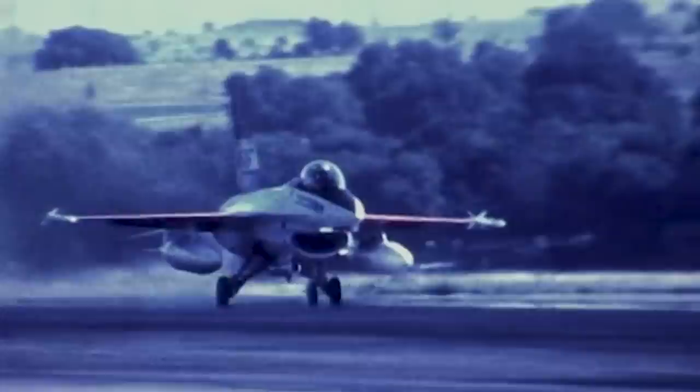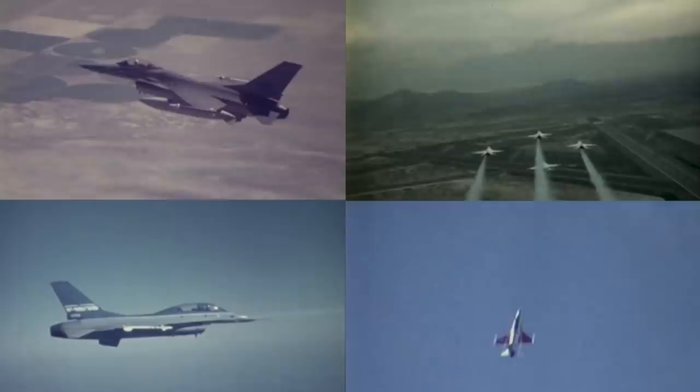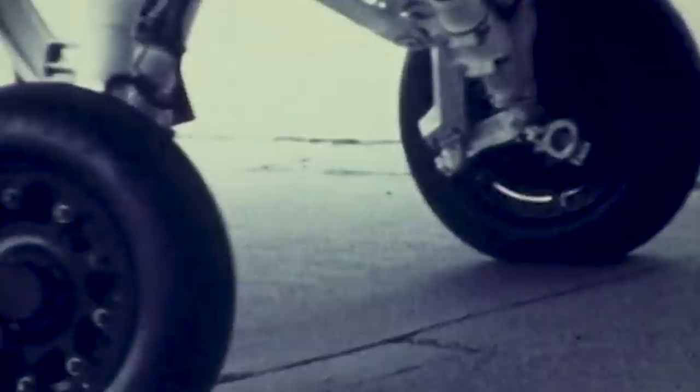The F-16 has reached global acclaim as an outstanding all-weather multirole aircraft because of its unique array of features such as its bubble canopy, its ejection seat with g-force reduction, and its fly-by-wire control system. The aircraft has also been upgraded and adapted to complete various missions involving electronic warfare, dogfighting, or ground support throughout the decades. Overall, it has flown over 400,000 combat sorties in several global conflicts, surpassing 19 million flight hours, and has remained the most acquired fixed-wing aircraft in military service to this day, with more than 5,000 units produced.